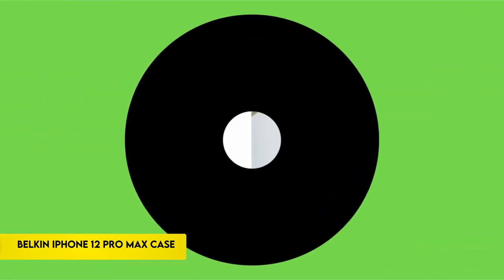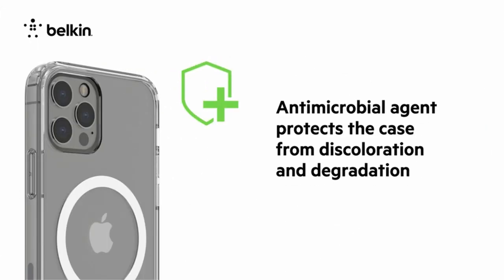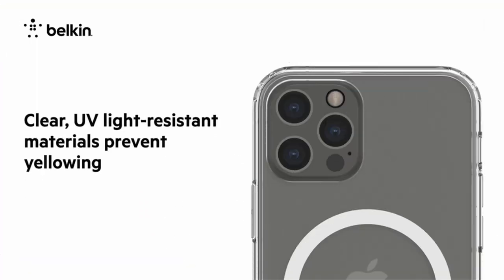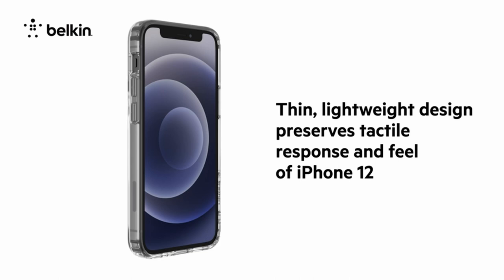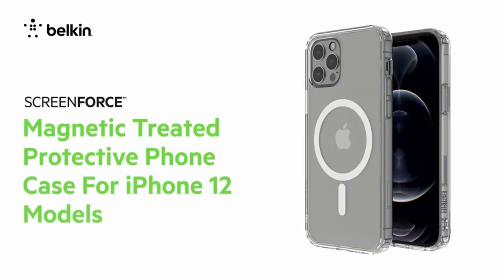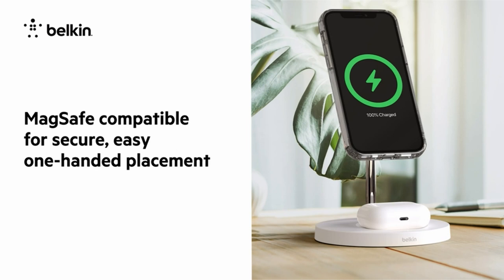On number 3: the Belkin iPhone 12 Pro Max Case. Using MagSafe technology to ensure a secure magnetic attachment to a variety of accessories, the transparent iPhone 12 Pro Max case from Belkin is compatible with MagSafe. This case's UV light-resistant materials are engineered to prevent deterioration, providing long-lasting clarity to highlight the iPhone's stunning design. It offers impact and scratch resistance, quick access to buttons, and a compact 1.98mm profile to preserve the original look and feel.